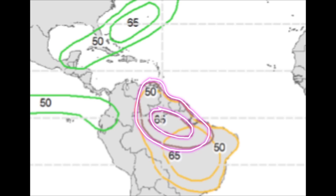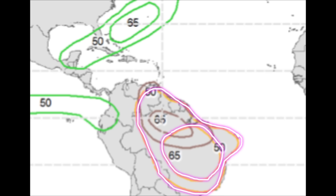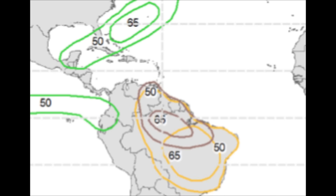Looking at parts of northern South America, those brown lines indicate a 50 to 65% chance of below average rainfall across sections of Venezuela, Guyana, Suriname, French Guiana, and Brazil. Those mustard-yellow shadings represent a chance of above average temperatures, so things may be warmer than normal across much of these same areas expected to receive below average rainfall.